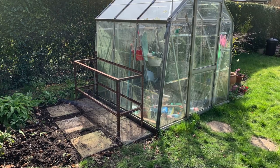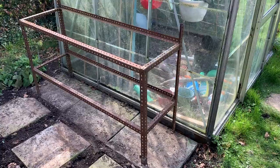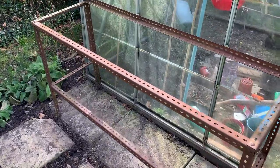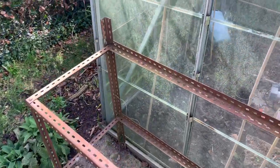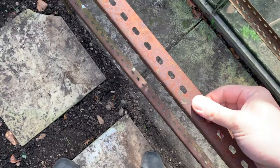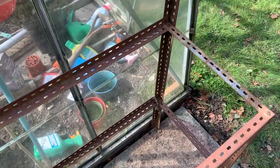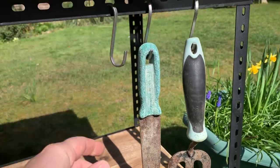I thought I'd ease myself in for the first project with something small and make the most of the sunshine we're having. The previous owners of the house left a lot of items including what looked to me like a potting table. If you want to make something similar, it's made with slotted angle steel which you can cut with a metal cutting blade or a hacksaw and then attach together using nuts and bolts. All the holes make for very useful places to hang garden tools.